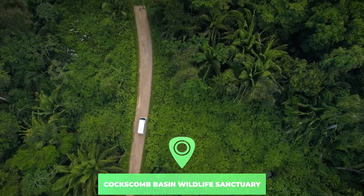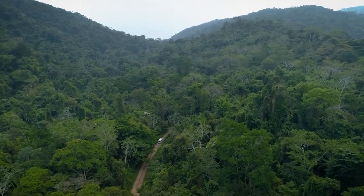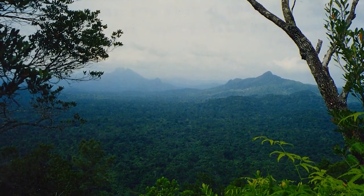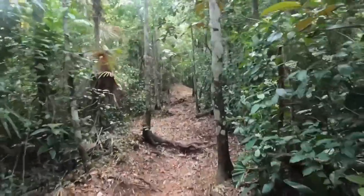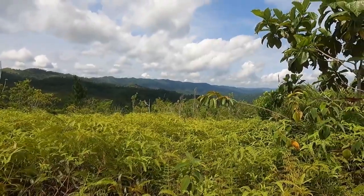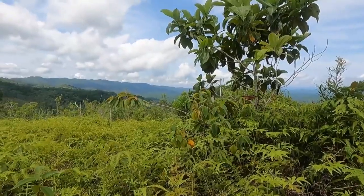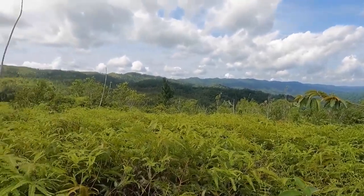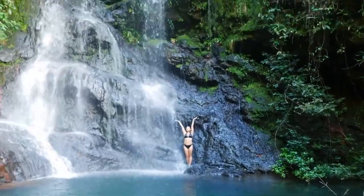Number 7: Cockscomb Basin Wildlife Sanctuary. The Cockscomb Basin Wildlife Sanctuary is one of the biggest protected destinations in Belize. The reserve was founded in 1990 as the first wilderness sanctuary for the jaguar. Although roughly 60 of Belize's 700 jaguars are believed to live in the sanctuary, your chances of seeing one are very slim. However, it's an ideal environment for plant spotting, bird viewing, or seeking out other wildlife, and the trail system is the best developed in any of Belize's protected areas.